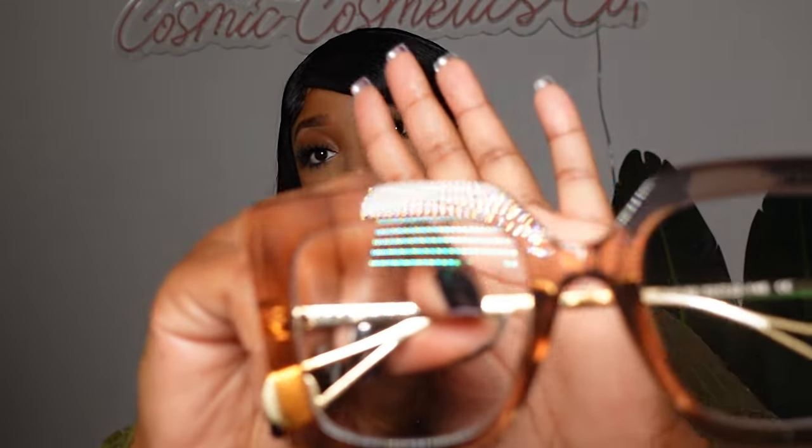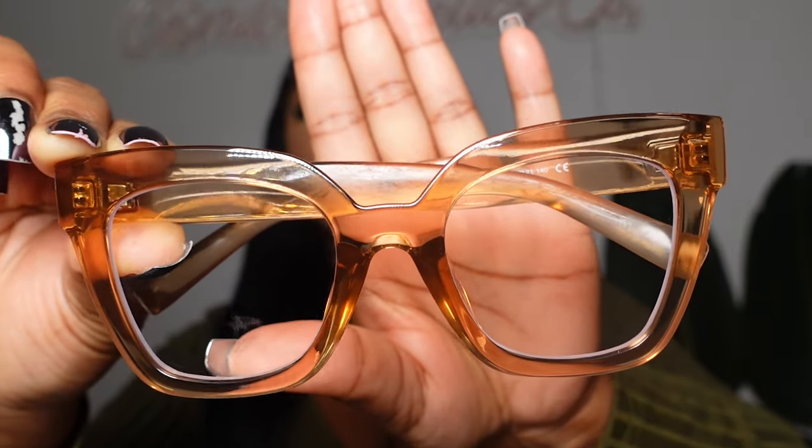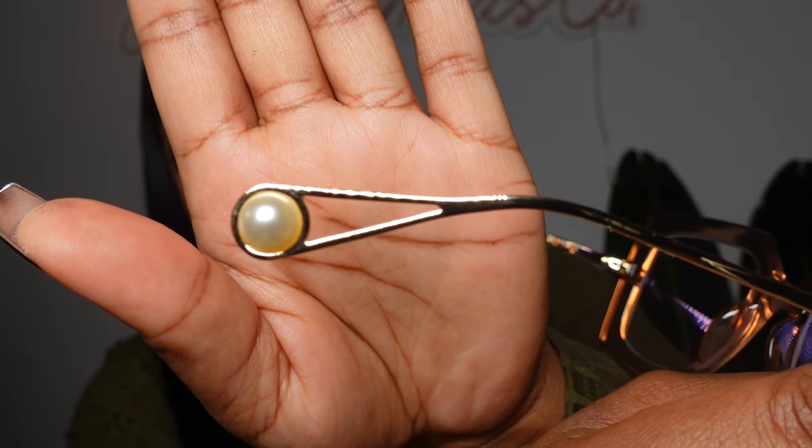This next pair is called the Katar. It's crazy because the color is almost the exact same as the first ones I showed y'all, but they're completely different. These ones have this beautiful pearl at the end — love that — and then a gold trim. And y'all know if you know, you know: I love me some pearls. So these are perfect for me. They fit my face perfectly. Not only do they look good, they're actually really good quality. You can tell just by looking at them how good the quality is.